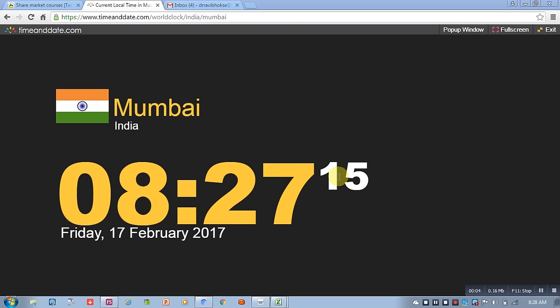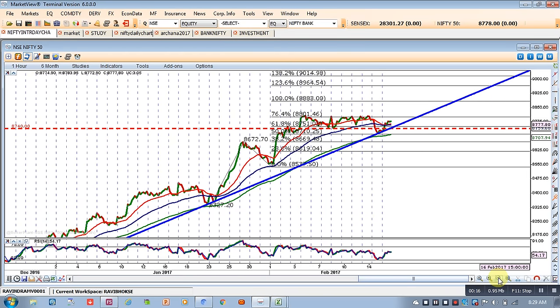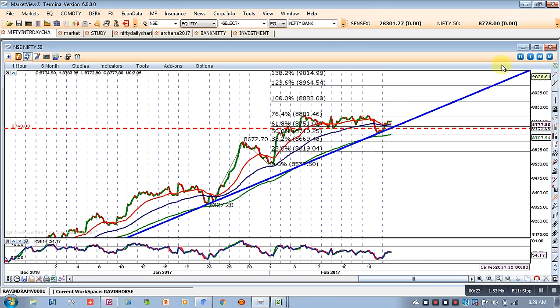Good morning friends, and once again welcome from ShareSettingSchool.com. Today is 17th February 2017. Yesterday we had plotted one trendline, and as per that trendline we had predicted that Nifty is at support, and that is the reason we said that Nifty will remain bullish.